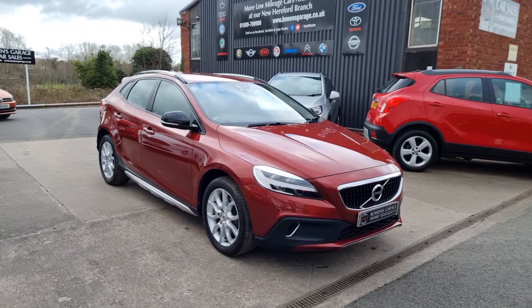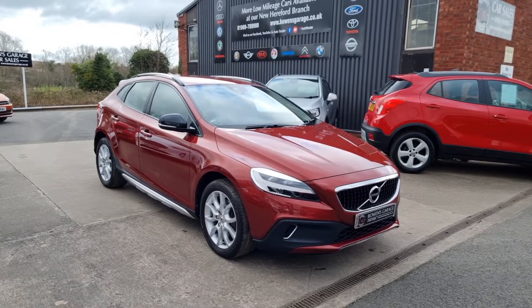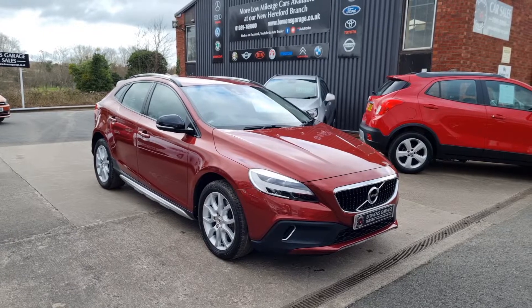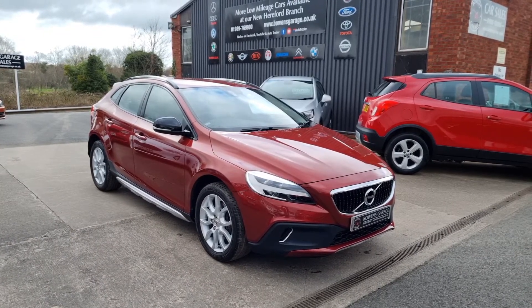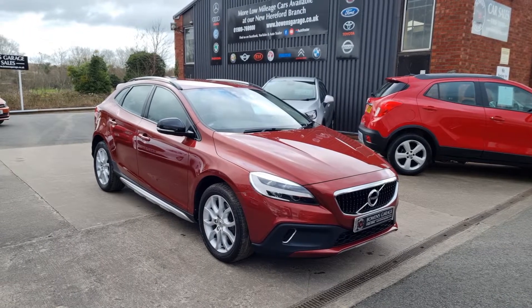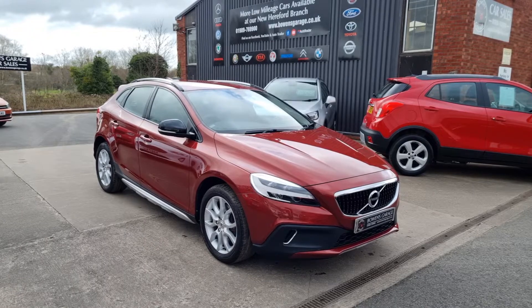Good afternoon ladies and gentlemen and welcome to Bowen's Garage. This is our latest arrival and quite the rare car this one. 2017 on a 67 plate Volvo V40 Cross Country. This is the 2 litre petrol T3 specification finished in flamenco red metallic and it's covered just 29,000 miles.